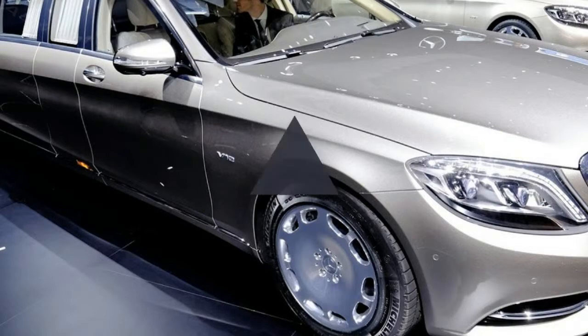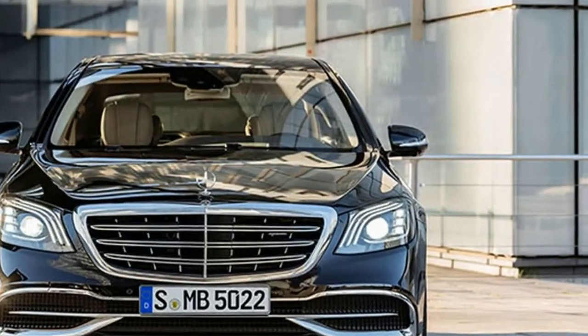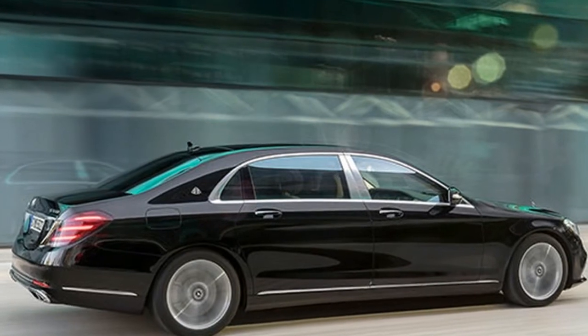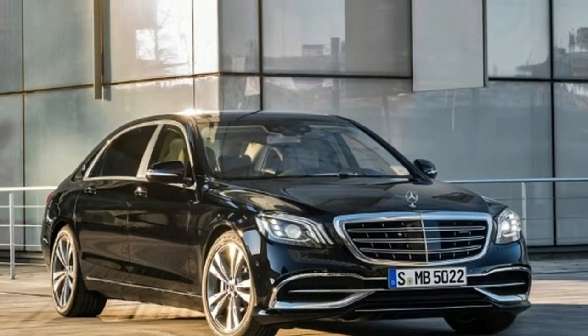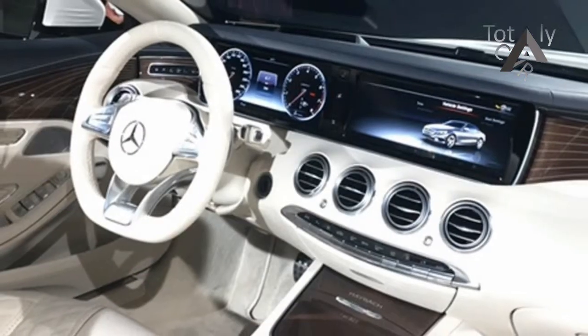The dimensions of the Mercedes-Maybach S-Class are strongly different from the largest standard S-Class. Compared to the long-wheelbase variant, the Maybach increases the distance between the axles by 20 cm, for a total length of 5 m 46 cm, of which 3.36 m is the wheelbase. The different bumper of the race styling increases overall length by 9 mm.